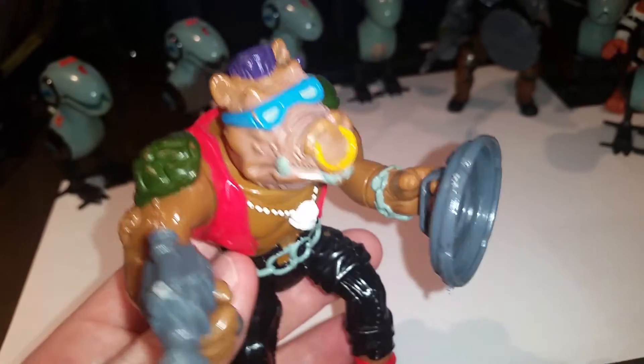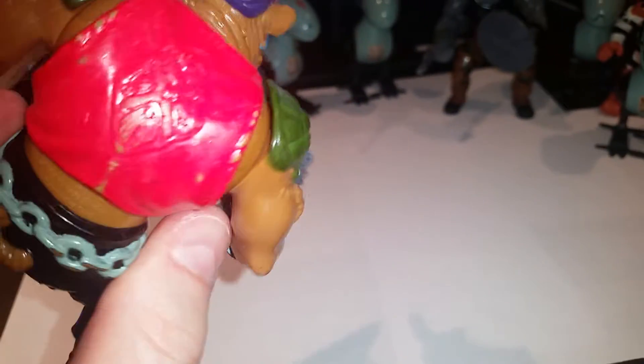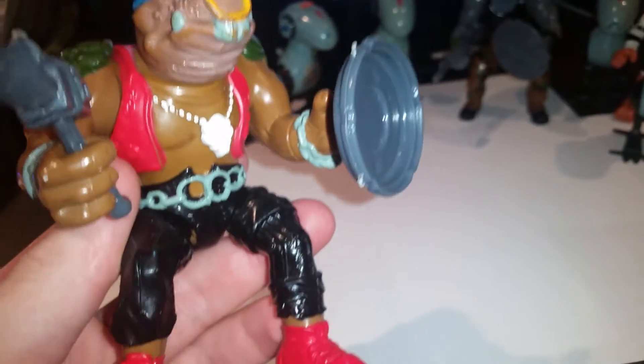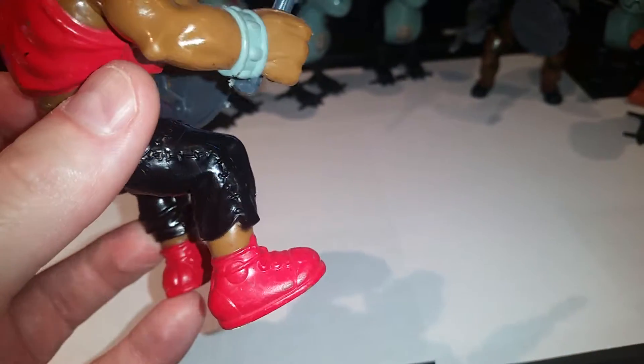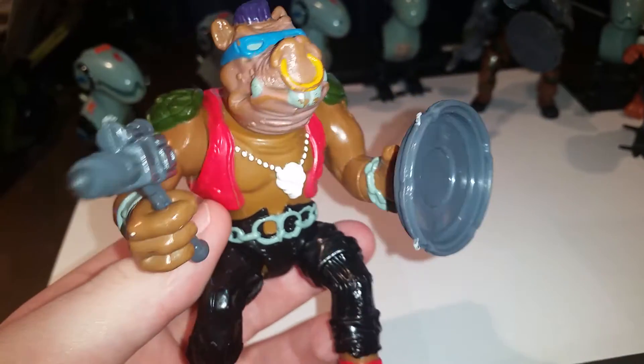Growing up, playing with these toys, I always called it a machine gun even though that's obviously a drill. So there he is in all his black leather pants glory, with chain link belt and red vest.